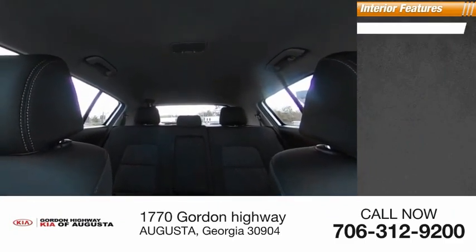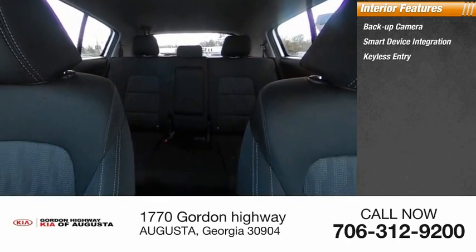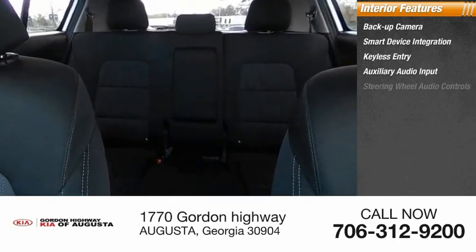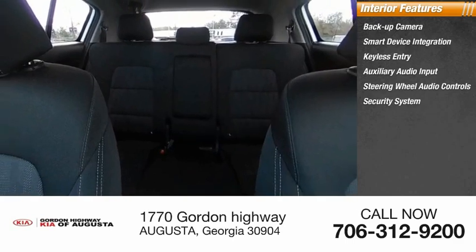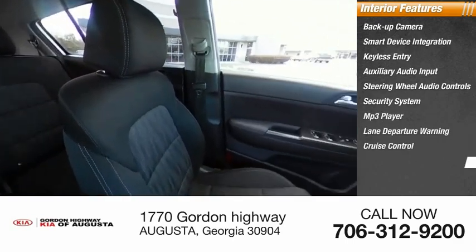Inside you'll find backup camera, smart device integration, keyless entry, auxiliary audio input, steering wheel audio controls, security system, MP3 player, lane departure warning, cruise control, and trip computer.